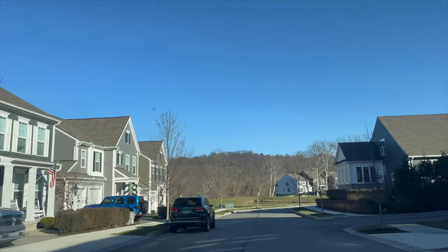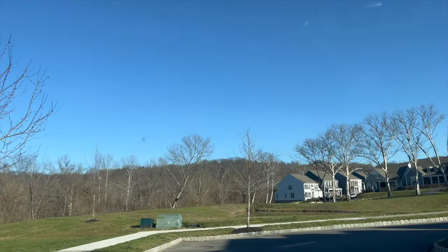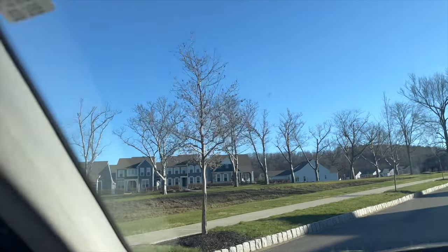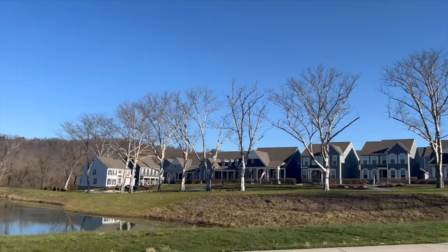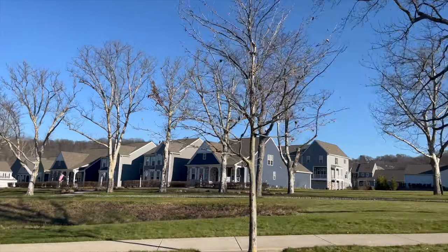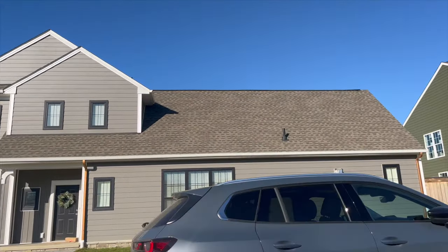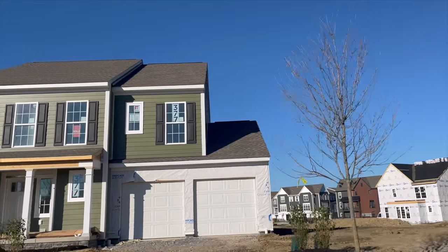I truly love Charter Homes — I love showing their properties and I love what they're doing with communities. It's something different, something new, and something interactive. Honestly, I would live there easily. They are an industry leader — they've had over 5,200 homes delivered in the past 30 years and have actually won the National Housing Quality Award, which is the nation's top award.